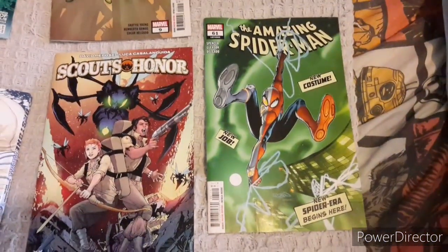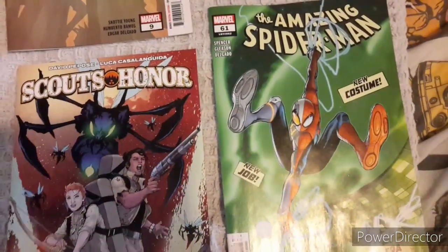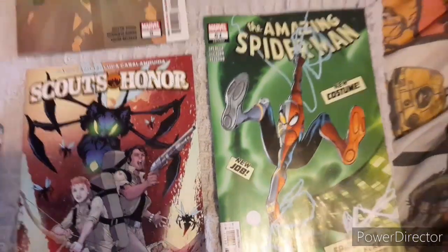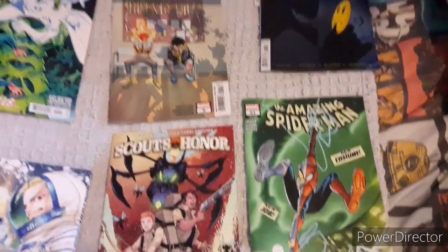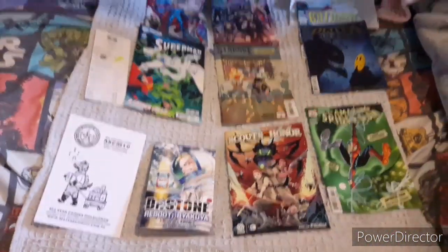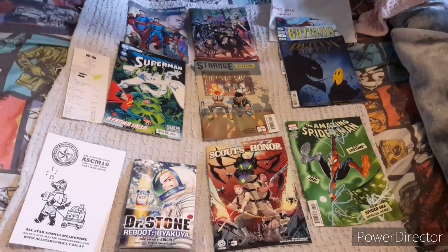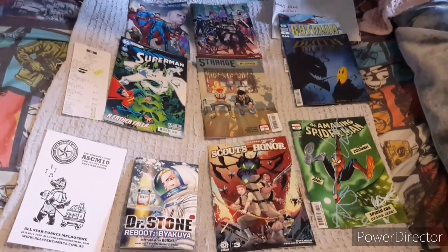Last but not least, the Amazing Spider-Man with some good old Patrick Gleeson artwork. Hey, if you want to check out something amazing that Patrick Gleeson has worked on, definitely check out Robin Son of Batman — worth the read.